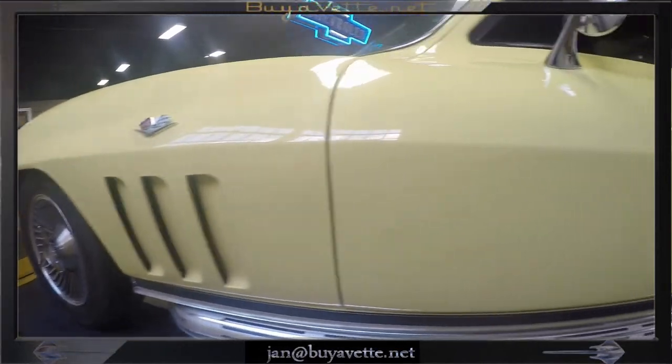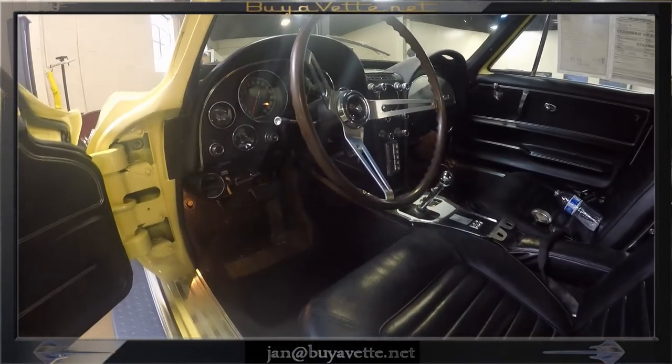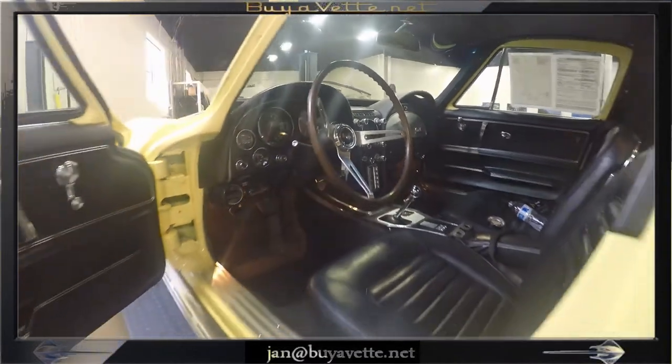Once this one is sold, I think we're out of coupes. So come and get this one — look at that nice black interior, shiny clear glass on the gauges, and everything looks good.